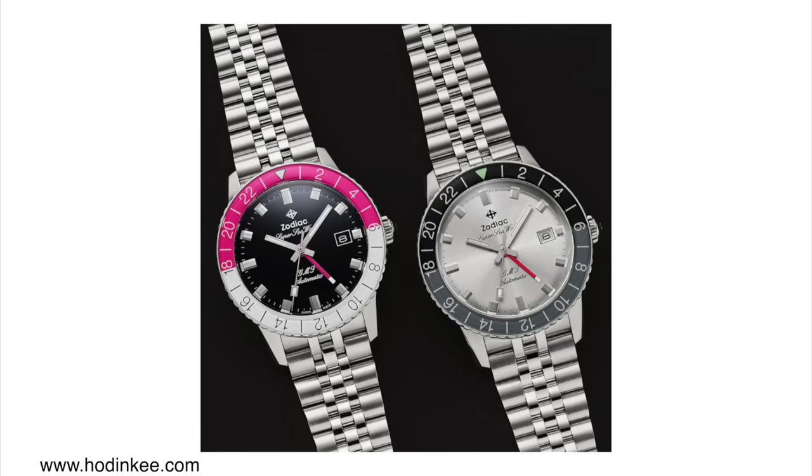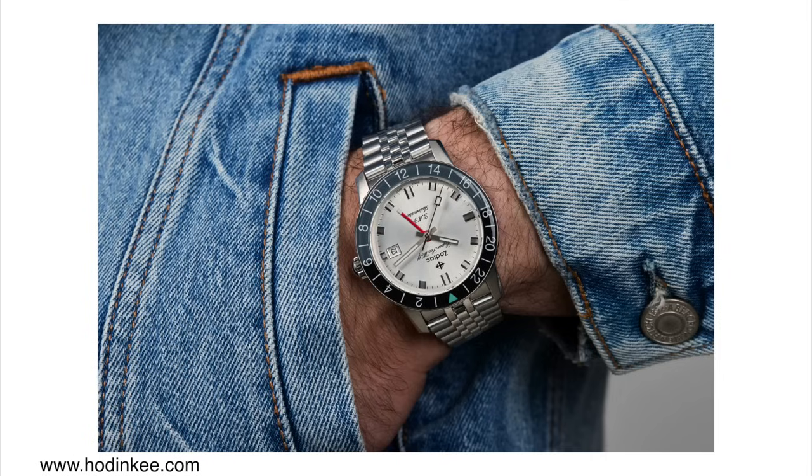I'm not too familiar with this movement — it's called the STP 7-20 GMT automatic movement. I tried to search it up online but couldn't find much information. If somebody more familiar with these movements could leave a comment below, let me know how reliable they are and if it's worth buying, or whether you should go for something with a more established GMT movement.